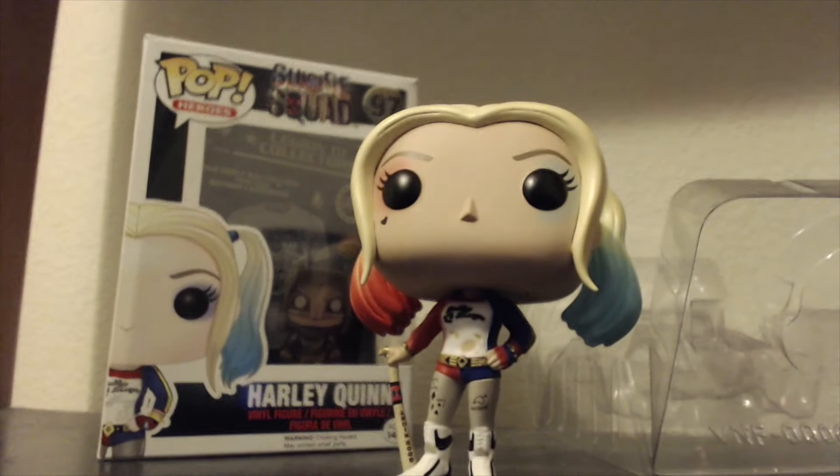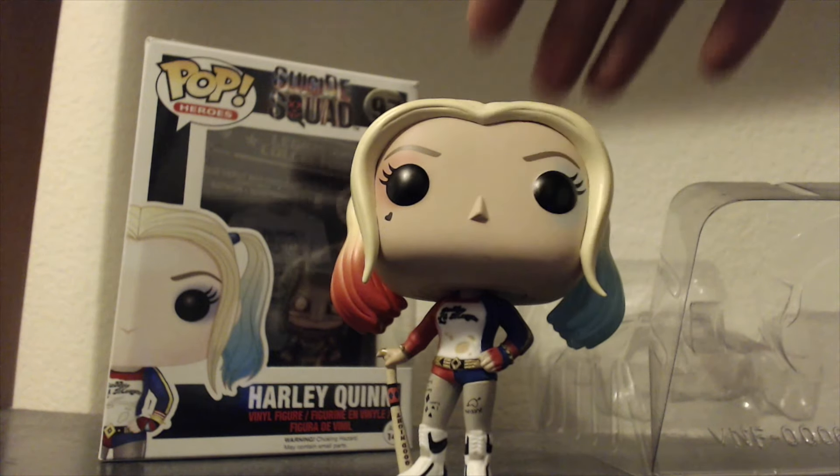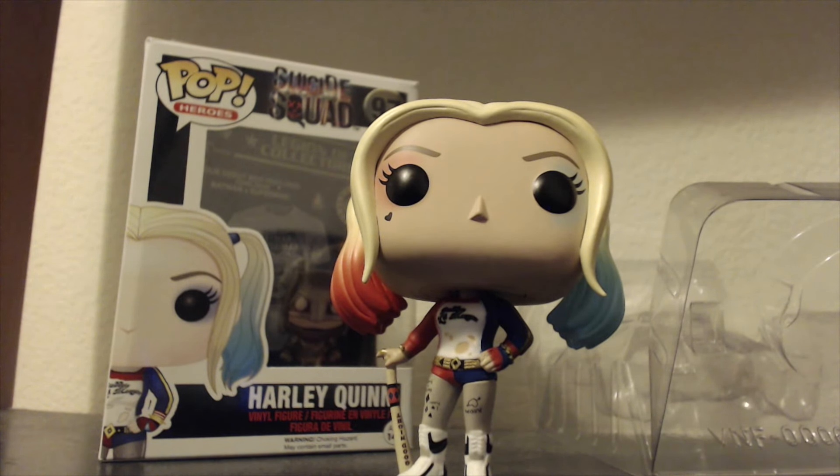I believe this is the fourth Harley Quinn I've bought — I have three other variants. I really like her color scheme and costume for the Suicide Squad. It's pretty cool and unique — a different take on Harley. It kind of looks like the New 52 version, almost, just with the jacket, and not with the hair. But I do like the version they're going with — it looks pretty cool.